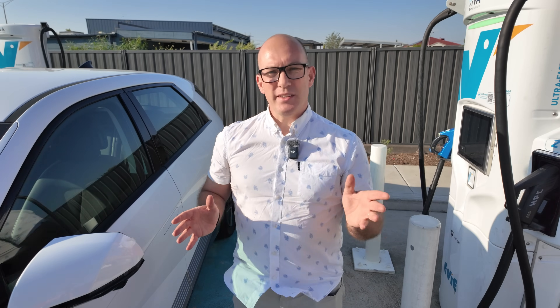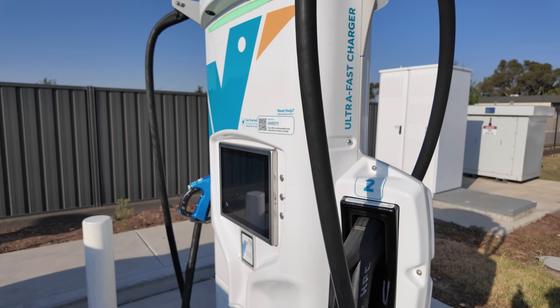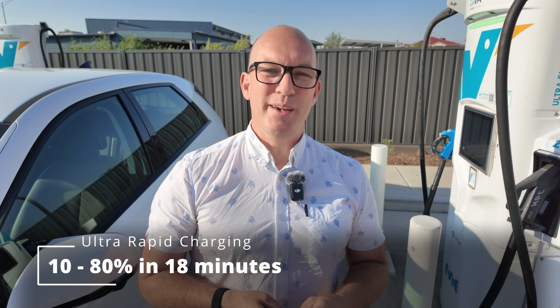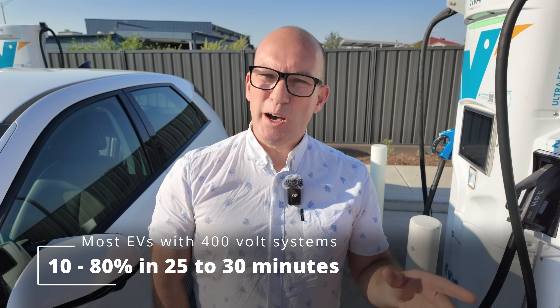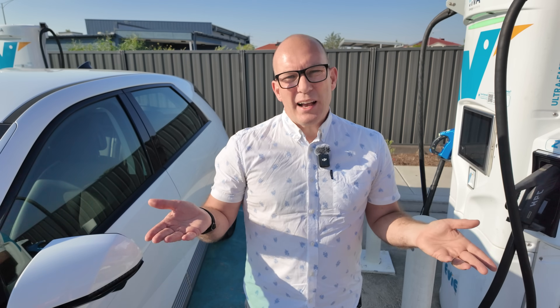Perhaps the last option you have in the community is to use a rapid charger like this one. This is going to take this particular car from about 10 to 80% charge in just 17–18 minutes, which is pretty quick. Other cars might take about 25 or 30 minutes to do the same thing. But would you actually run the battery down that far? No, it's not like your mobile phone. You might want to do small top-ups, or just wait for that once-per-week opportunity where you grab a coffee and come back to a charged car.